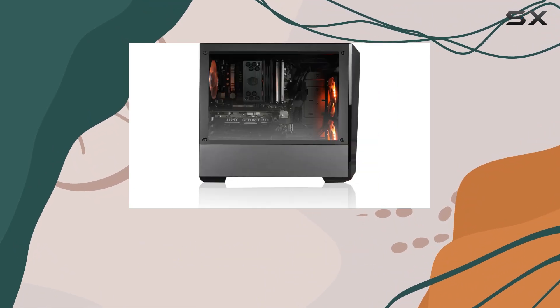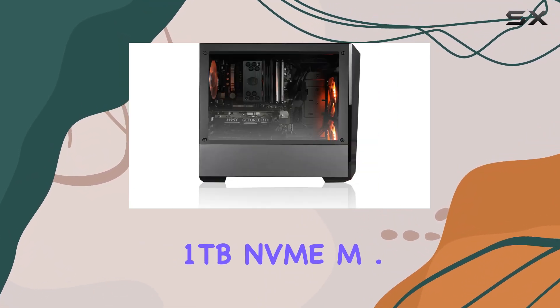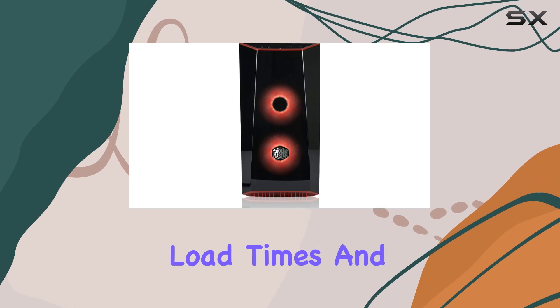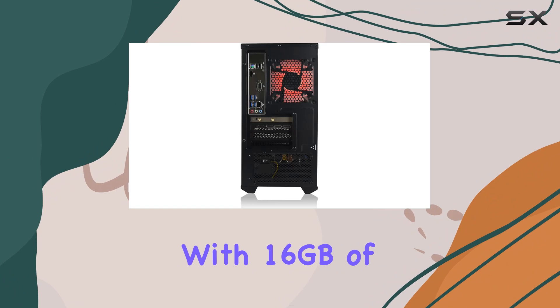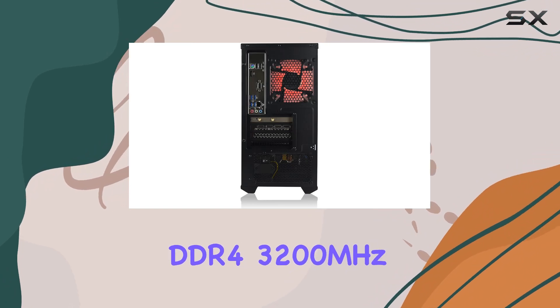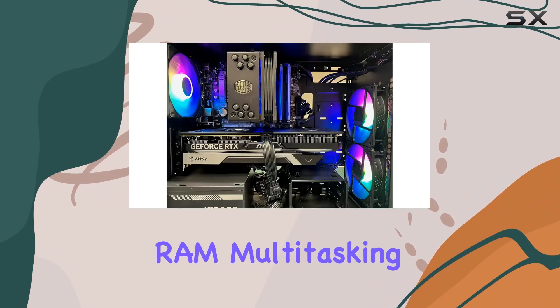Storage won't be an issue either, thanks to the 1TB NVMe M.2 SSD, offering blazing fast load times and plenty of space for your game library. Plus, with 16GB of DDR4 3200MHz RAM, multitasking is a breeze.